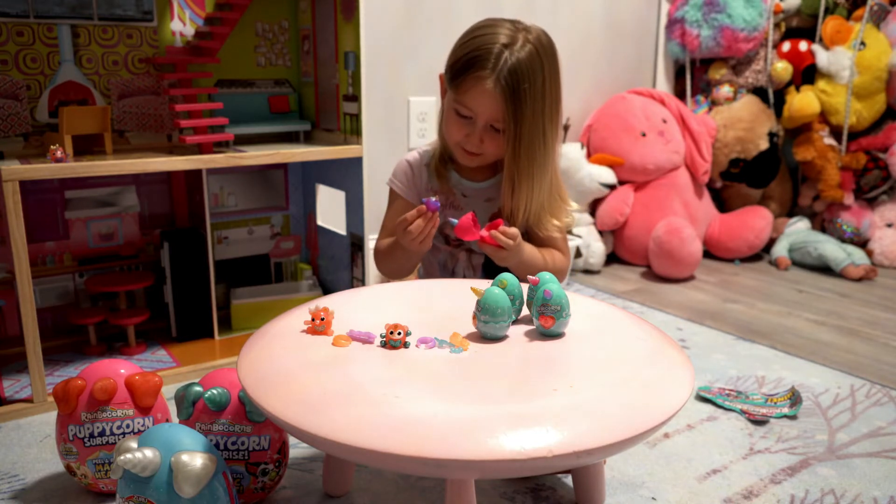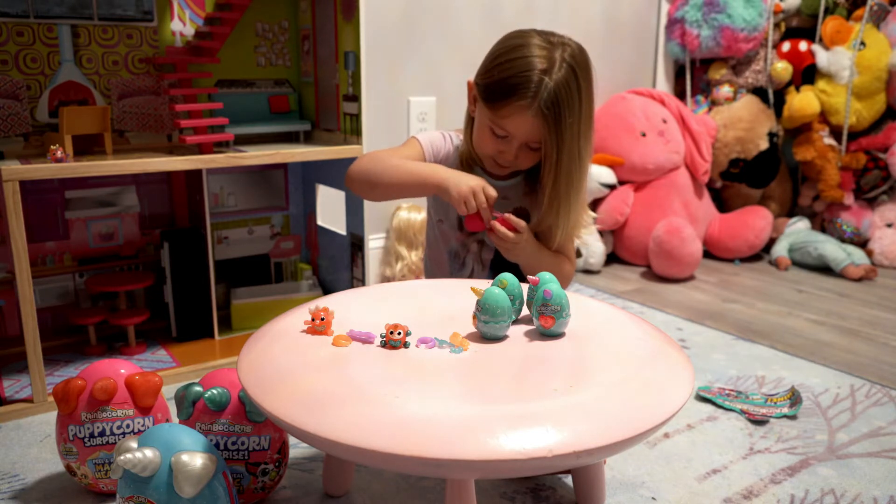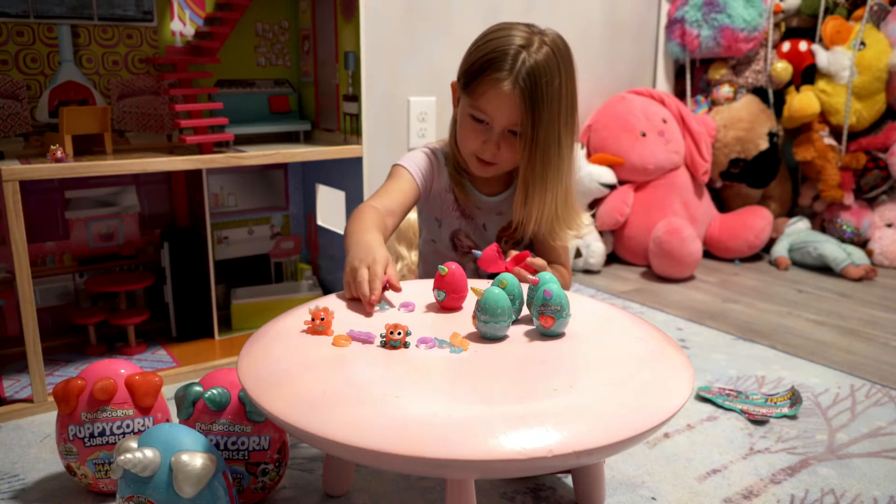A purple one. Pink. And I got blue squirrels.